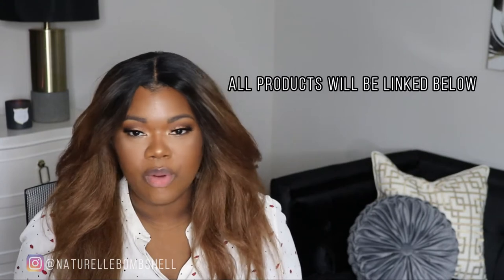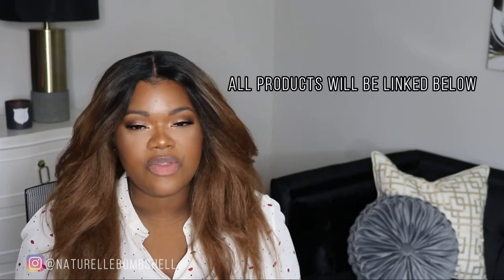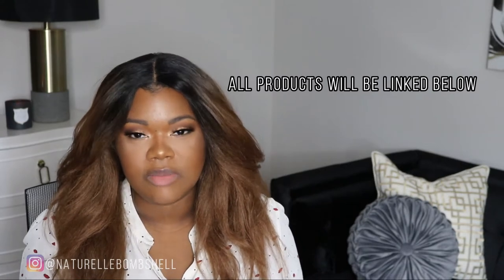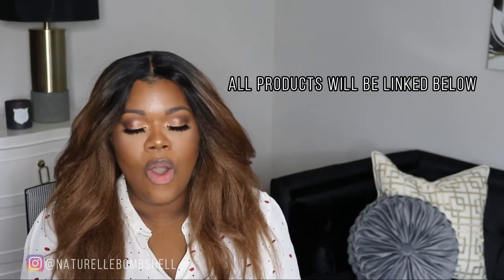Hi bombshells! As you can tell by the title of this video, I'm going to show you some of my favorite reds. They're at all different price points and in different categories — I have some drugstore, some high-end, and some in between. So without further ado, let's get into it. Before we start, do you see my little top with the red lips on it? How befitting, right?